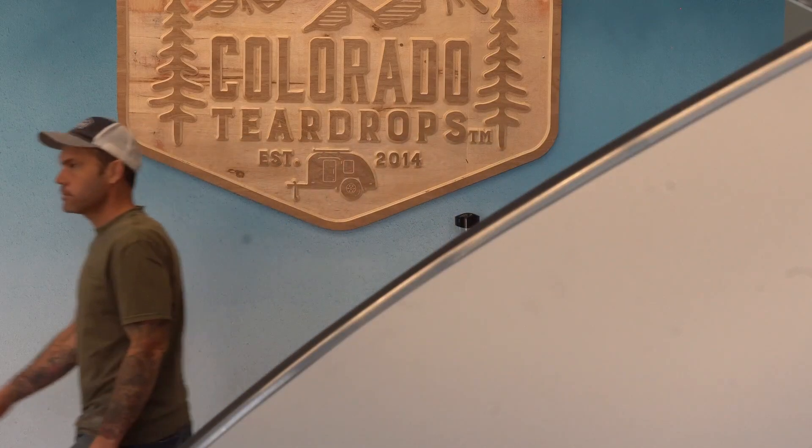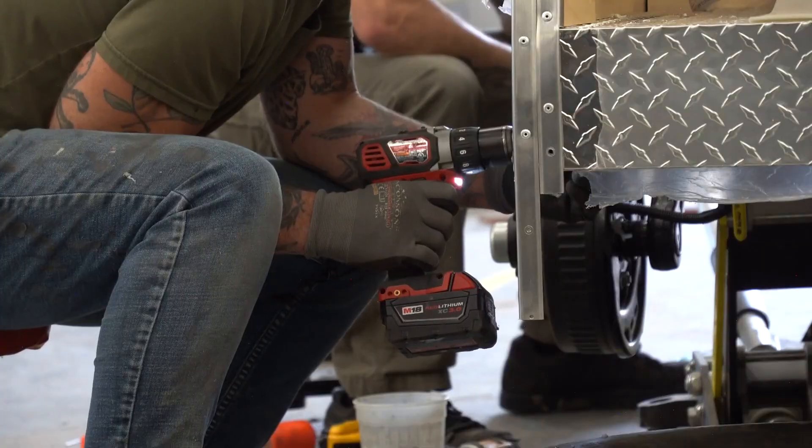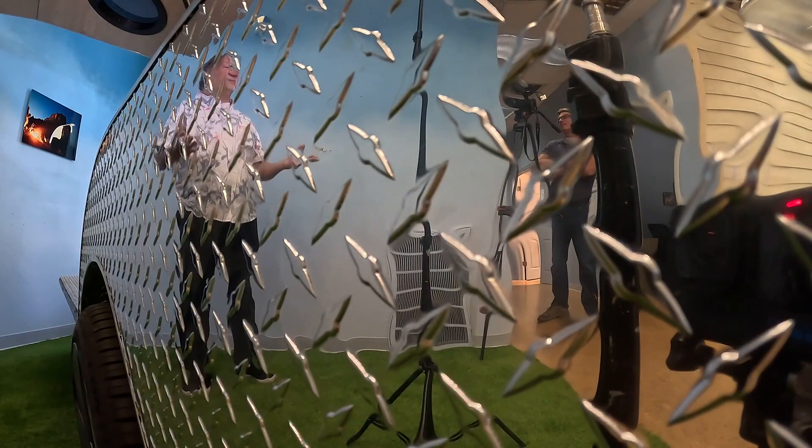At Colorado Teardrops in Boulder, we make travel trailers. Owner Dean Wiltshire and the staff — we are technologists, we're craftsmen, we're welders, we're engineers.